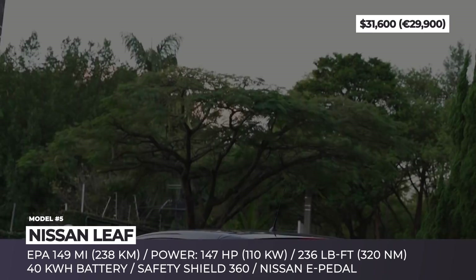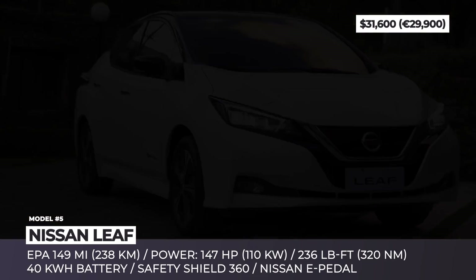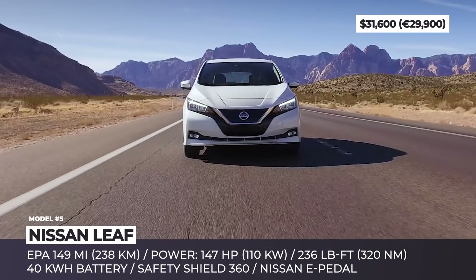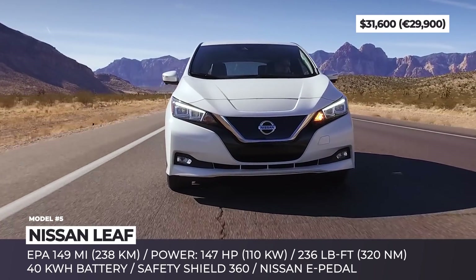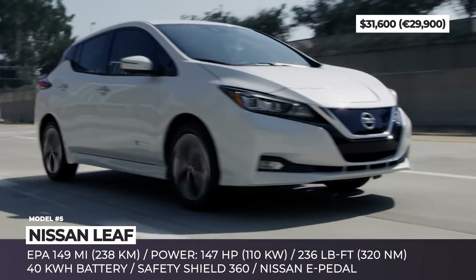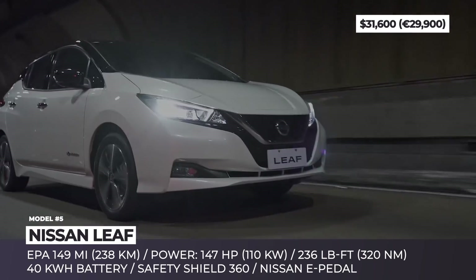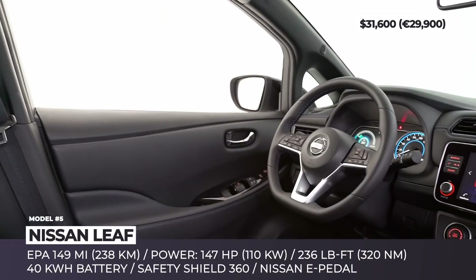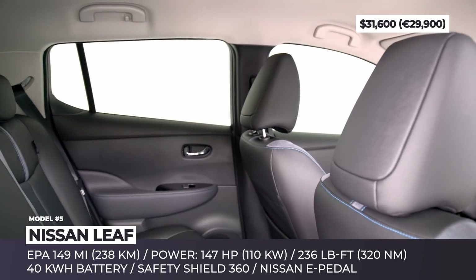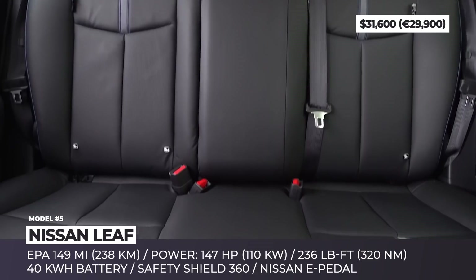Nissan Leaf: The second generation of Nissan's technological flagship has been on the market since 2017, but it still keeps up with competitors on all fronts. The 40 kWh battery and 147 horsepower motor remain standard for the entry trim, giving you 150 miles of driving with convenient one-pedal operation and a 7.4-second 0-60 time. Among the latest updates, we should highlight the now standard SafetyShield 360 suite with automated emergency braking and pedestrian detection, an 8-inch infotainment with Apple and Android integration, and a new low-speed motor sound. In 2020, Nissan also made a bold move of slashing Leaf prices in Europe by around 4,000 euros, aligning them with the US.